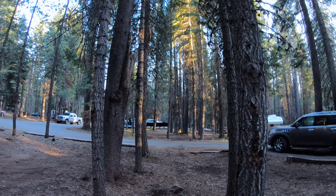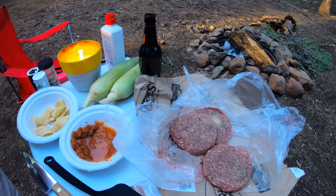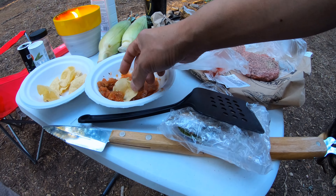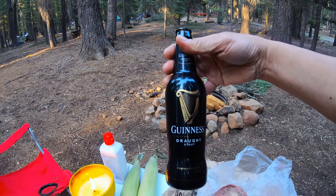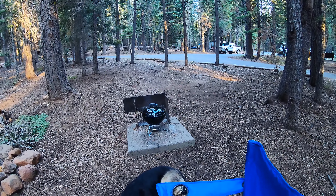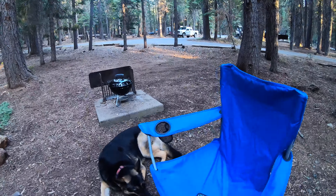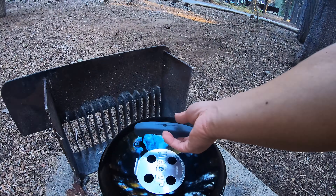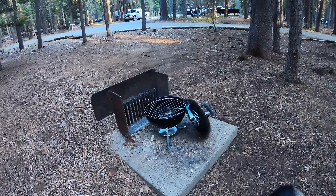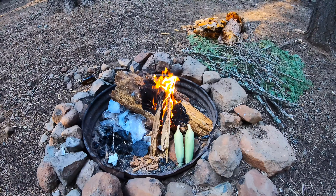Those are bear boxes right there — looks like they're getting ready. All right, what's for dinner? First night we got corn on the cob, just gonna throw that in the fire pit, and we got burgers. We brought a little Weber Junior. Let's start up the fire pit — got the corn right there too.